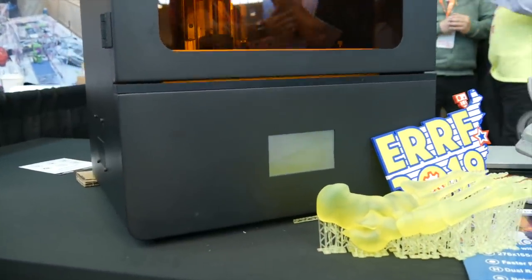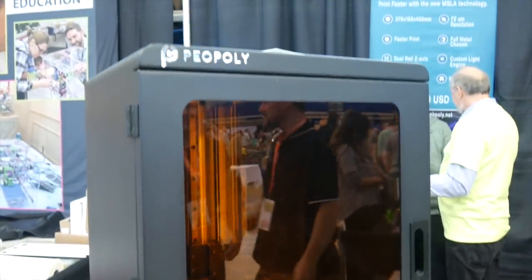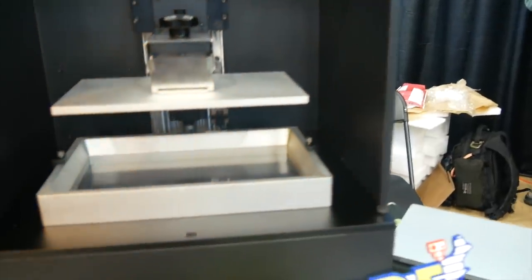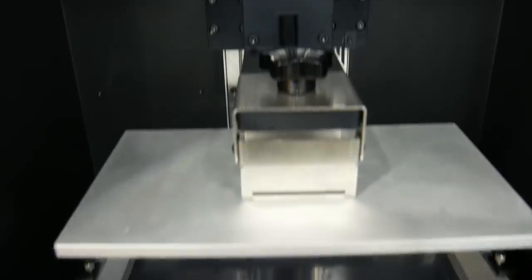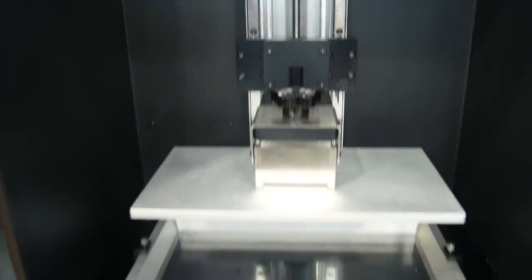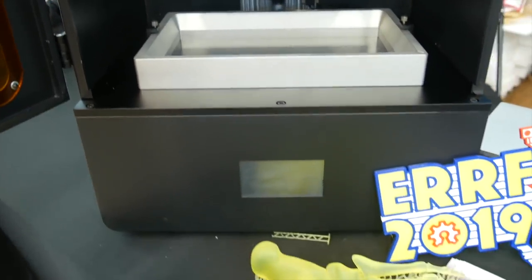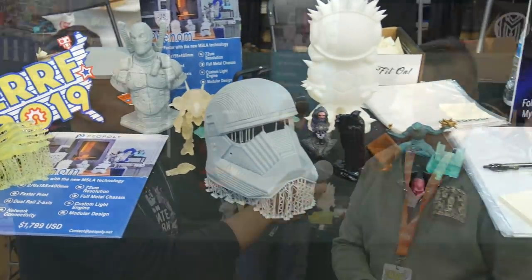Right behind us we have the Phenom, which has recently been announced. What can you tell us about it? Venus is our third product from Peerpoly and we spent about six months developing it. It's based on MSLA technology — an LCD panel with an LED array underneath to solidify the resin. The build volume is 276 by 155 by 400 millimeters and you can print up to 1.5 centimeters per hour, so about 30 centimeters a day.